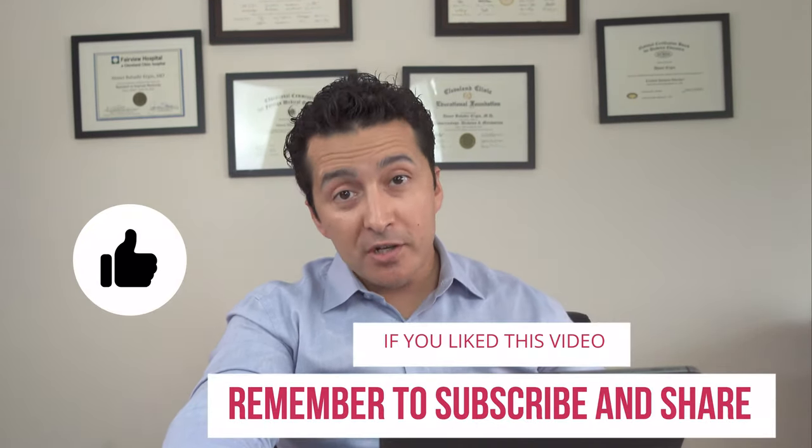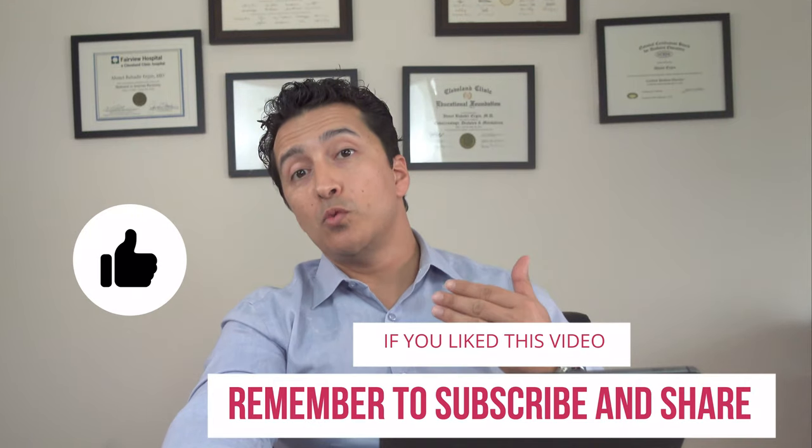I hope this video helped you. If it did, please give a thumbs up and share it with someone considering buying any of these devices. We have a lot of diet videos, cholesterol videos, and more coming up — just subscribe and we'll see you in the next one.